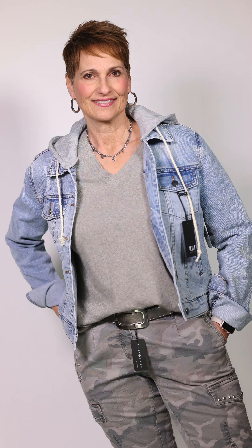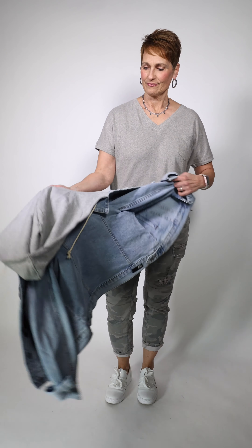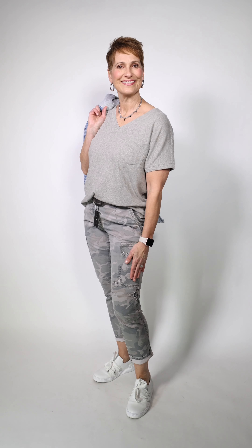Folder's wearing this great linen t-shirt by Mosh Mosh. The sizing on these t-shirts is regular sizing, so if you're small you'll take a small. Along with that she's wearing a cute little bomber denim jacket with the hood — the hood is removable — and she's got the new Cambio pants with little butterflies and a little bit of studding. The shoes are by Gabor.